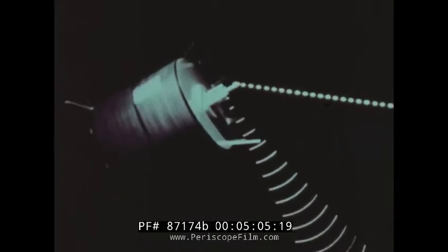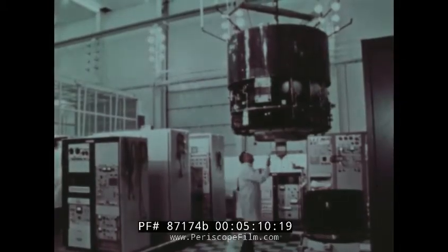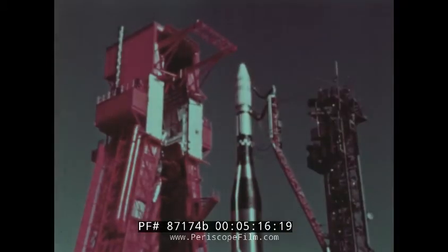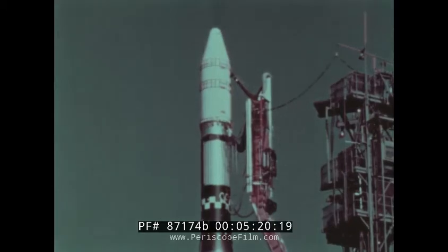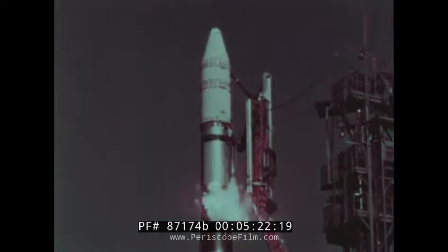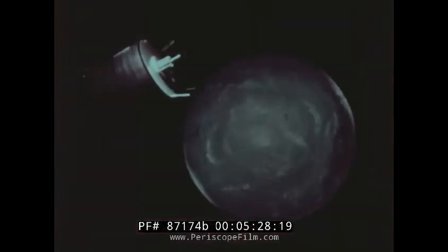Applications Technology Satellite — ATS — that's the name given to this spider-shaped spacecraft, one of the most versatile ever developed. Its purpose: test out experimental systems for improving weather forecasts, radio, television, and communications of all kinds. Mounted atop the reliable Atlas Agena rocket, the 790-pound satellite was boosted into a stationary orbit, hovering in place some 22,300 miles out from Earth.